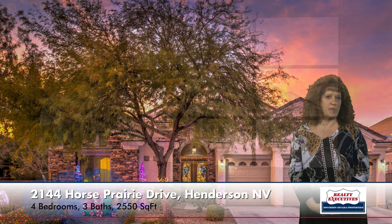So in summary, I'm at 2144 Horse Prairie Drive in Henderson, Nevada, in the gated community of Sunridge Summit Heights. It's a very upgraded, one-story home with four bedrooms, three bathrooms, a three-car garage, 2,550 square feet of living space, on a large lot with spectacular mountain and strip views. We'd love to show this to you today — we are open seven days a week for your convenience. Looking forward to hearing from you today.